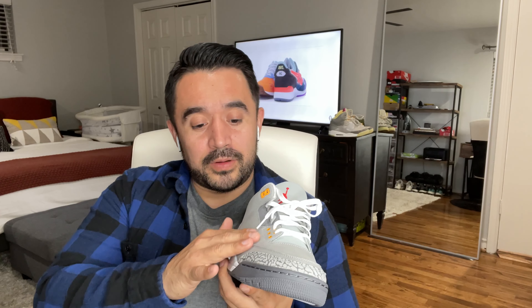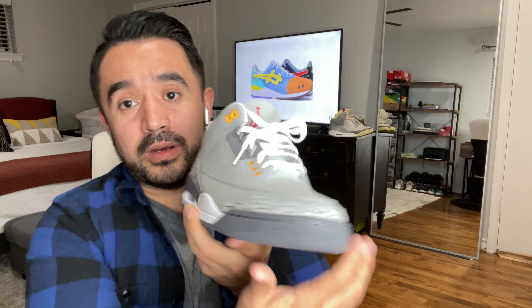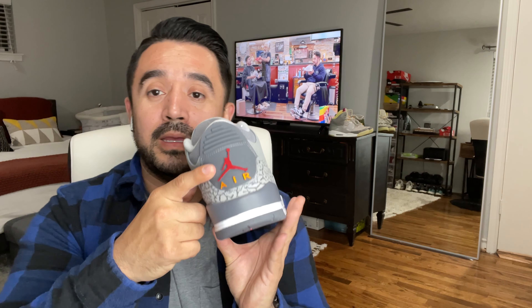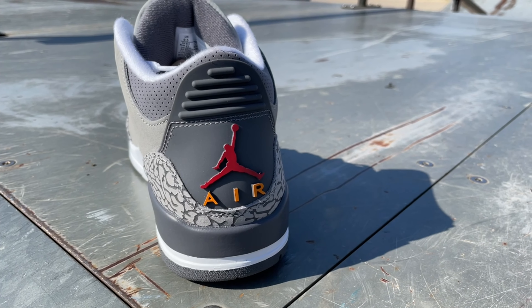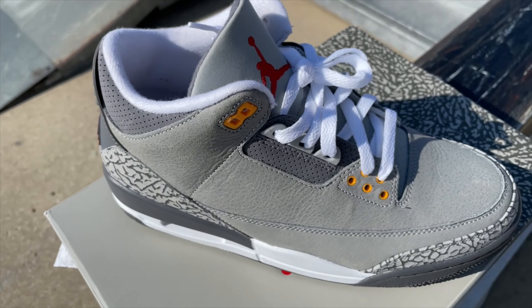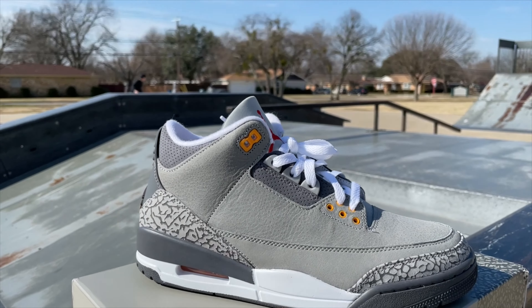This shoe is awesome. I haven't seen this shoe in a long time — I did have it and I wore it to the point where it eventually did crumble on me, so I'm stoked that this shoe is back. Features obviously the Cool Gray leather on the top, we see the elephant print around the toe box and the heel. This shoe never had a Nike Air on the back, so I'm used to seeing the red Jumpman and the orange Air on the back, and then the white laces on the front.